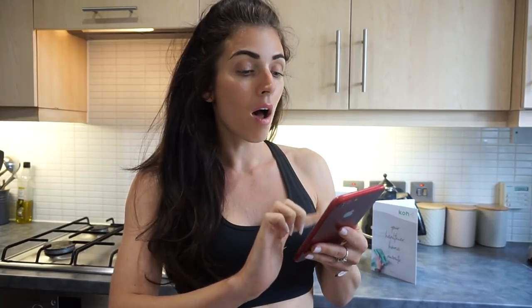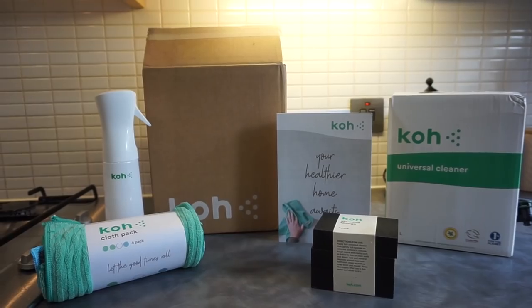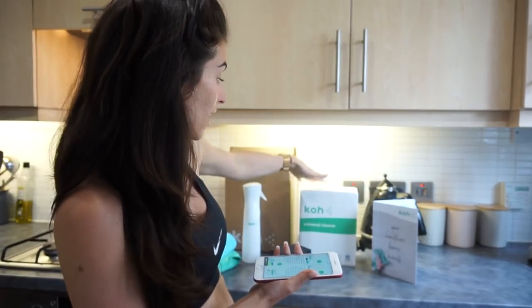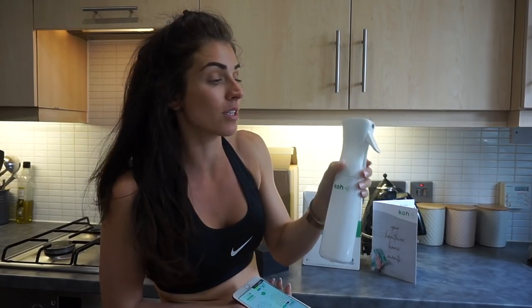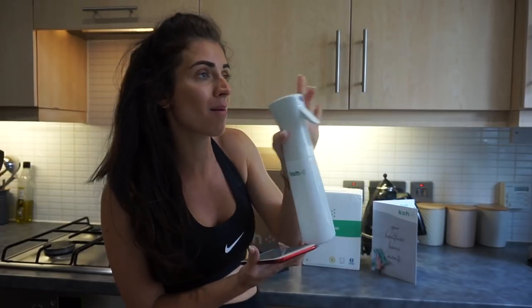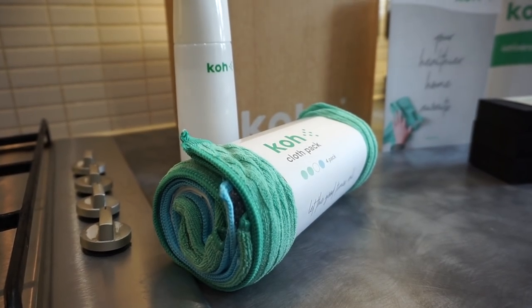I got the kit that was half price — a 50% off Facebook mega deal — and it was £19.98. With that you get the 4-litre universal cleaner Co-solution, which is like wine in a box. You also get the atomiser, which is a spray bottle, and I've already poured some in and it comes out like a really nice mist.